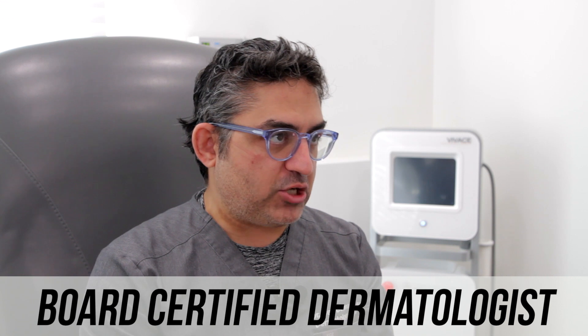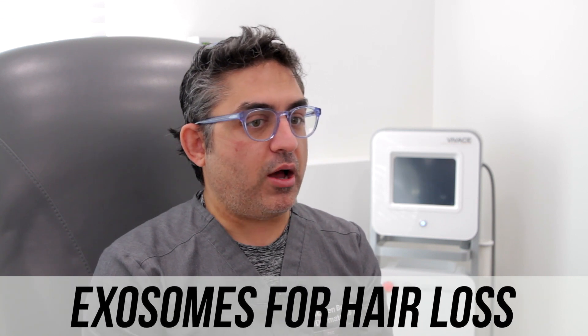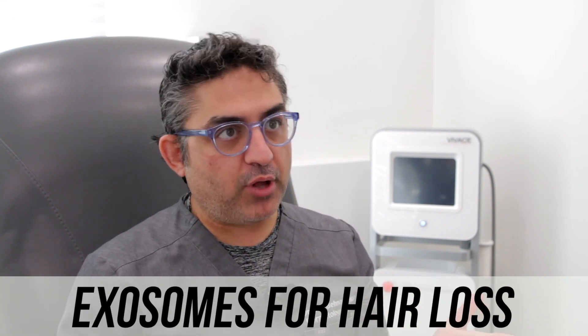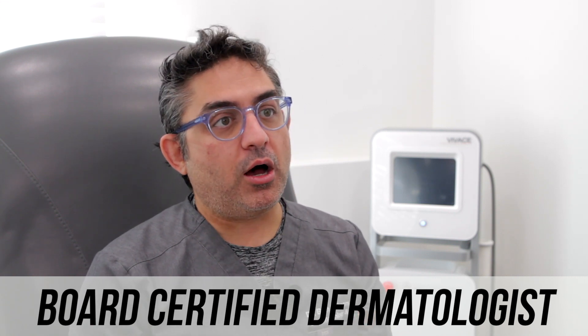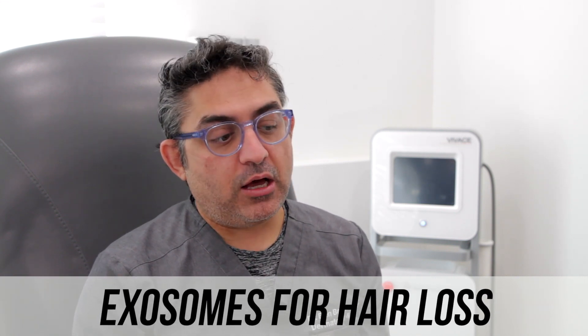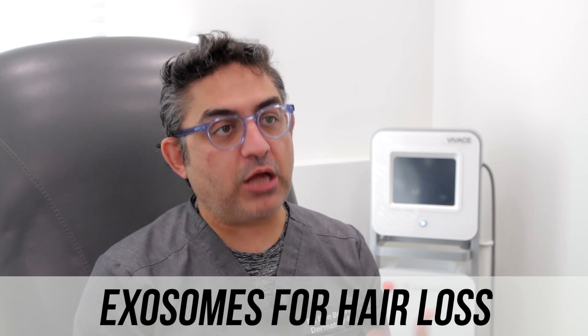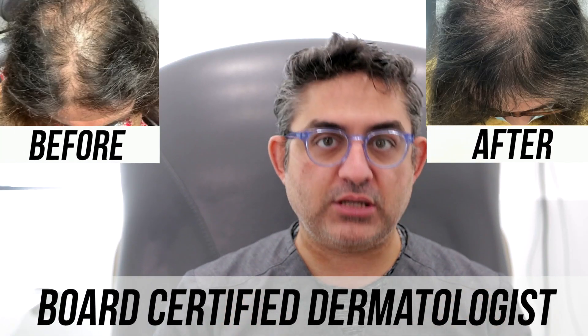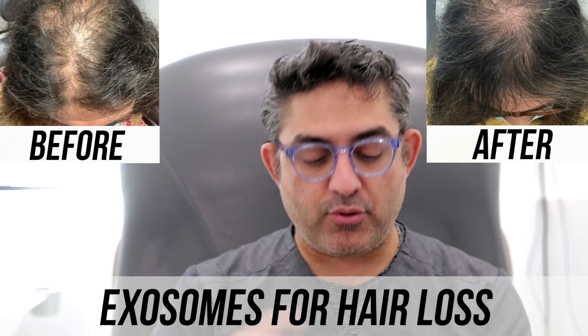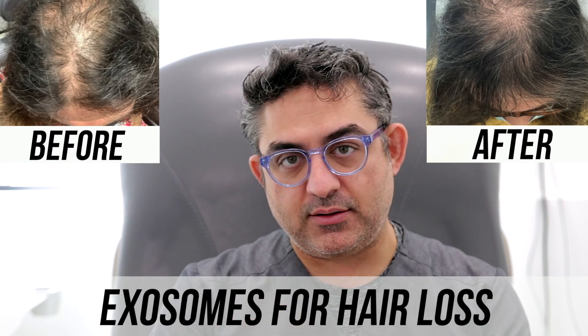I also explain to patients that exosomes are kind of like PRP without the blood. So you really don't need to draw blood when you do exosome injections for hair growth. A lot of the time we mix it with lactate ringers, but in our case, many times I do still mix it with PRP as well, and I think you get better results doing that. So when a patient comes to my office wanting an injection for the scalp, there are PRPs, exosomes, and stem cells.